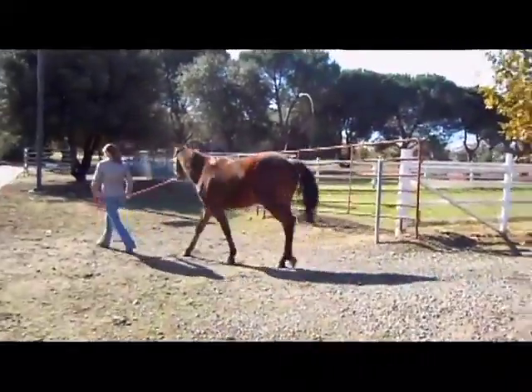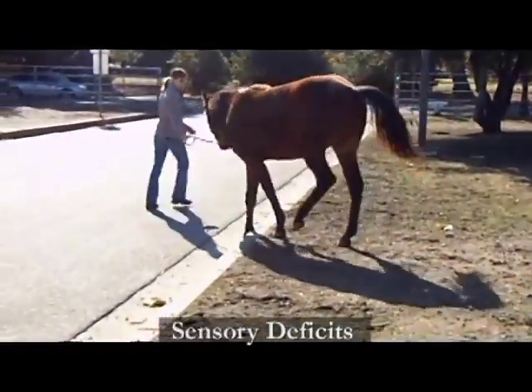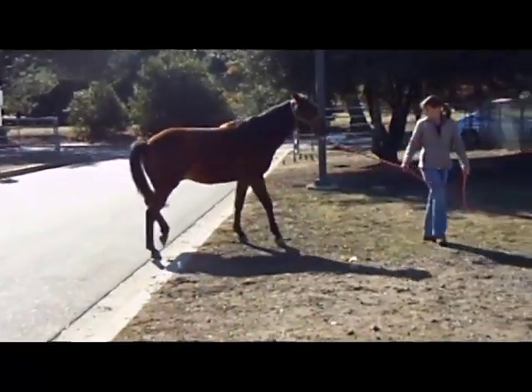Stepping on and off curbs or up and down steps, you'll notice the sensory deficit. This is where it's very pronounced. These horses don't know where their feet are, and they make mistakes quite often.